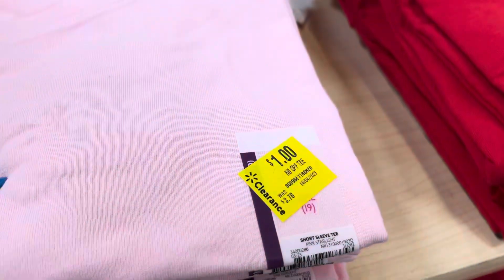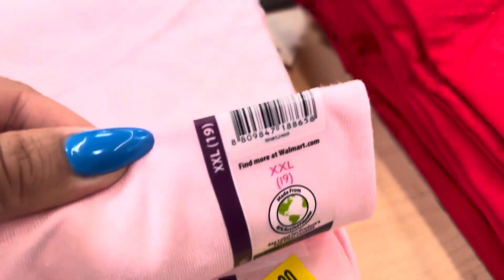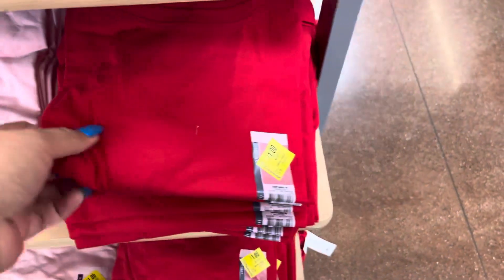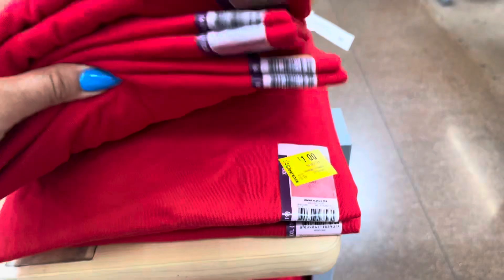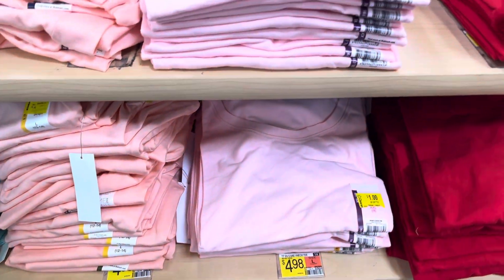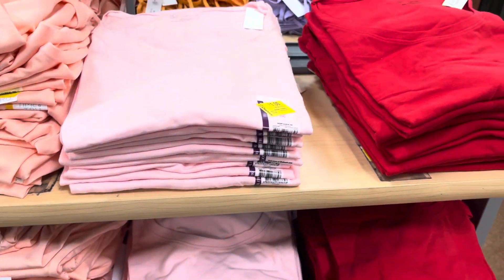I saw these women's shirts on clearance for only $1. They did mark them down. They have all of those — they have it in red as well, and they have a lot of the red ones. They also have a few green left. So just be on the lookout for those. Hopefully you guys can find them for $1.